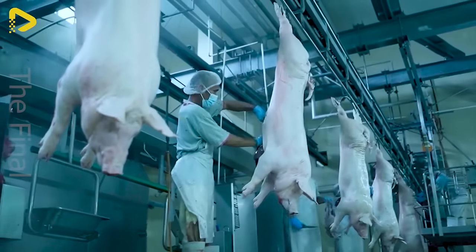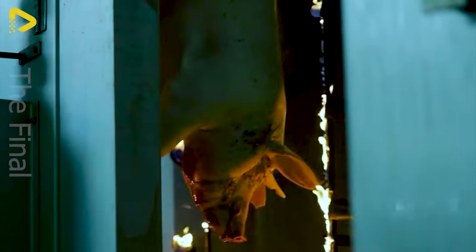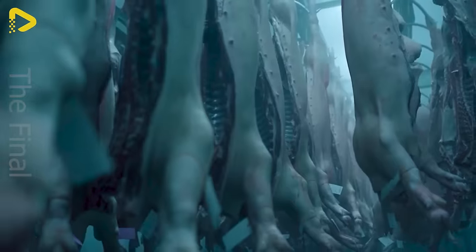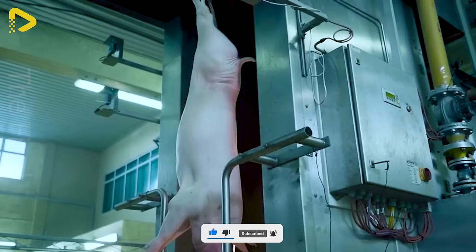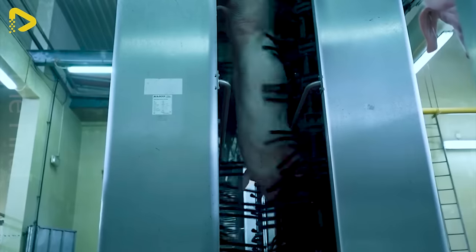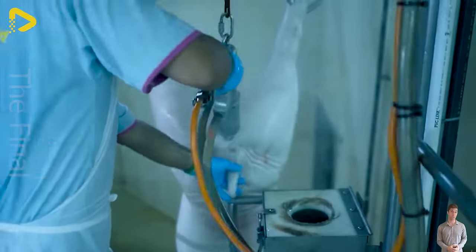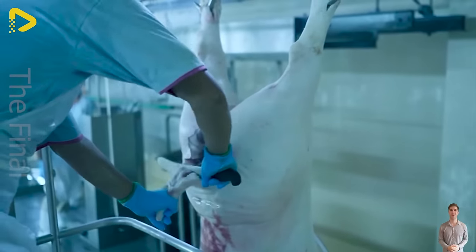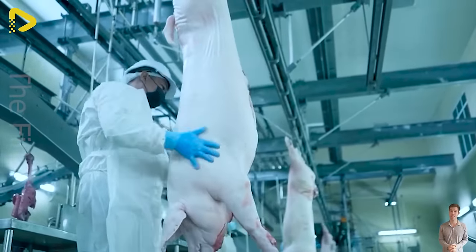Stepping into the modern fresh pork processing plant feels like entering a new world of wonder. Every step in the fresh pork processing process is meticulously executed, ensuring food safety and hygiene. As a result, fresh pork products that reach consumers are always of high quality, visually appealing, and safe for health. The intricacy and beauty in the process reflect the company's dedication and responsibility to consumers, contributing to enhancing the trust and credibility of the brand.